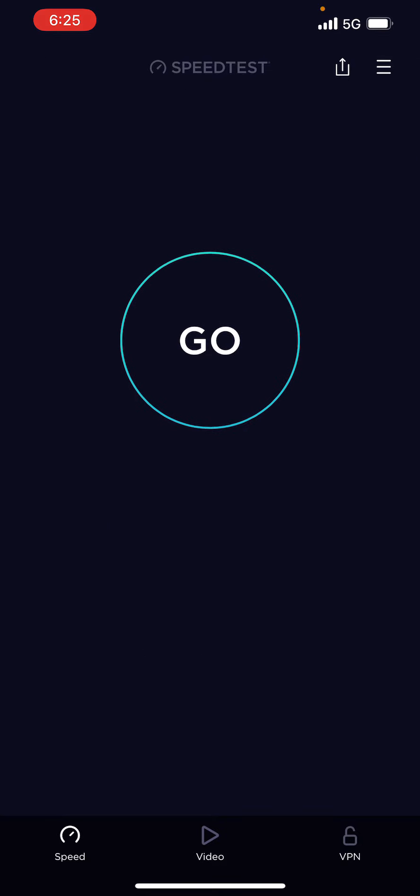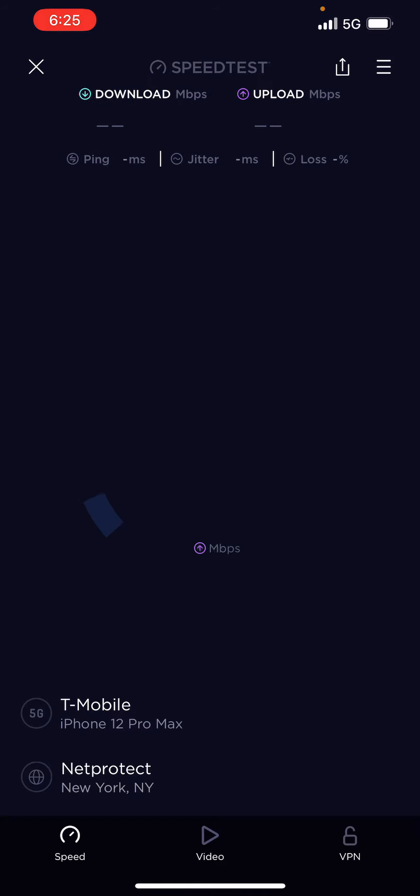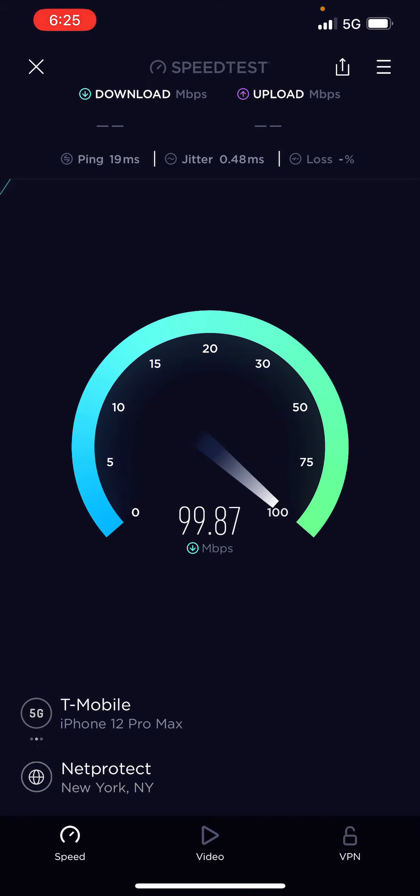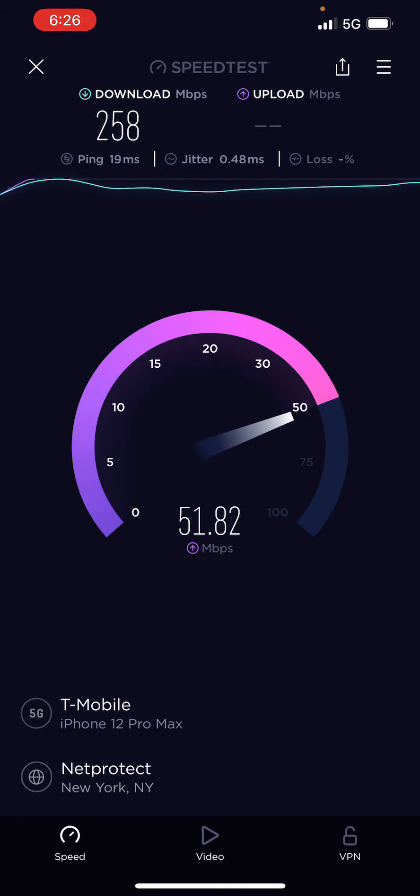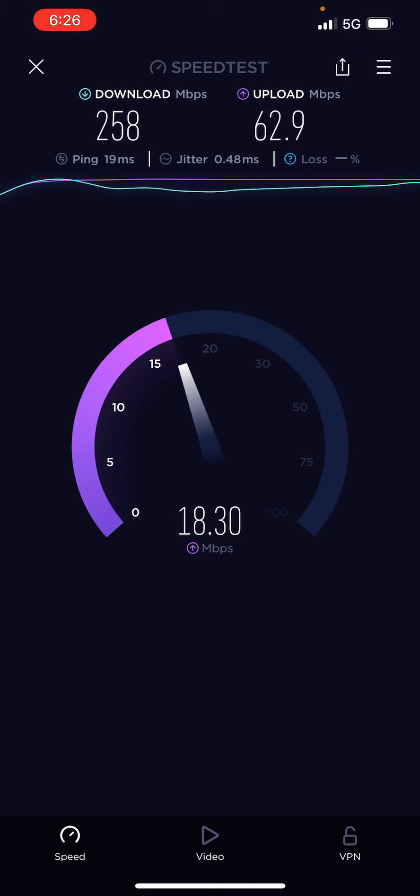I need to put N41 where I live — this is gonna change the game. N41 is changing the game all over. If you watch YouTube a lot, a lot of YouTubers are showing that N41 exists where they live. This type of speed is just amazing with N41.